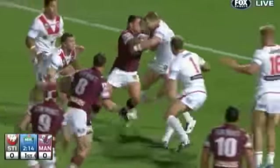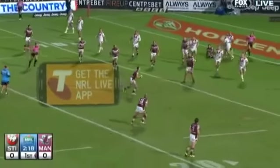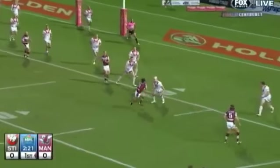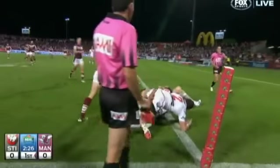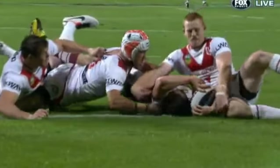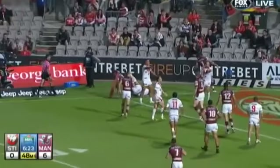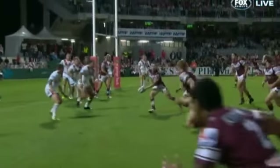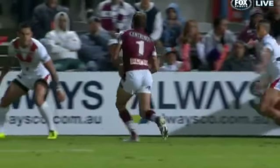Within three minutes the Dragons felt the loss of injured experienced centre Matt Cooper when Manly probed wide for an opening — Jamie Lyon's third try of the season. George Tafur was then denied a try in the corner after officials ruled Tom Simons obstructed Chase Stanley from making a tackle, with the video referees ruling it a no try.